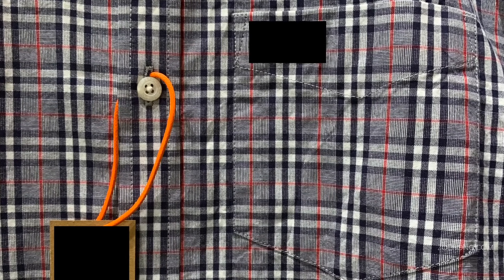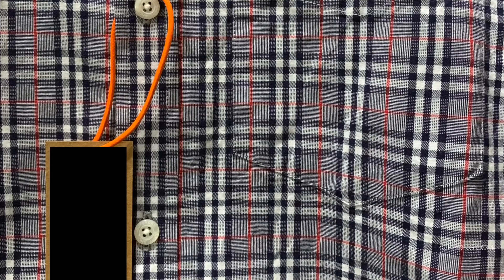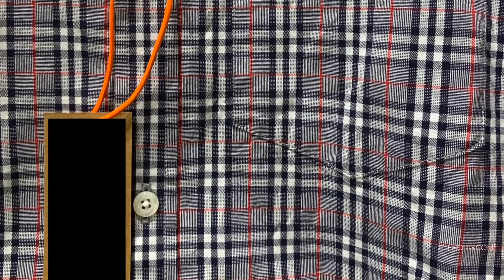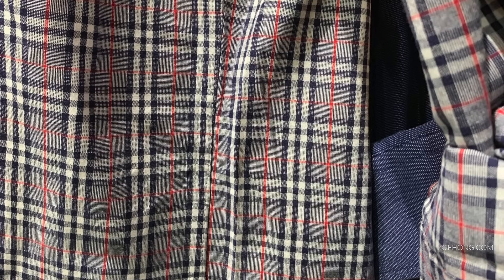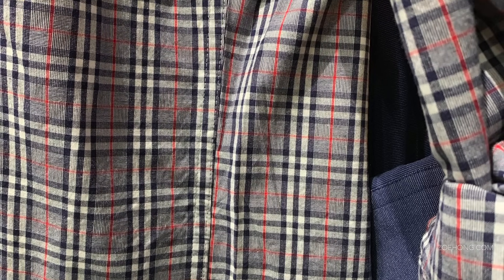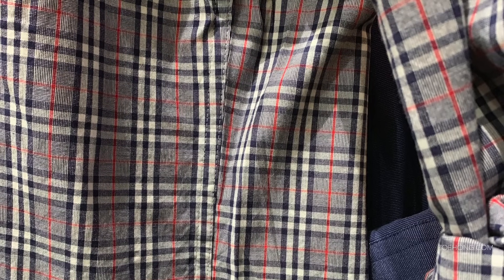I have a mixed relationship with matching stripes and plaids at seams, but the fact is people expect it. You should expect it where there are straight lines, like this pocket and the placket. But there are going to be places like curved side seams where it's not possible to match up, or areas like the shoulder yoke or sleeve cuff where the stripes and plaids won't match because of different grain lines.